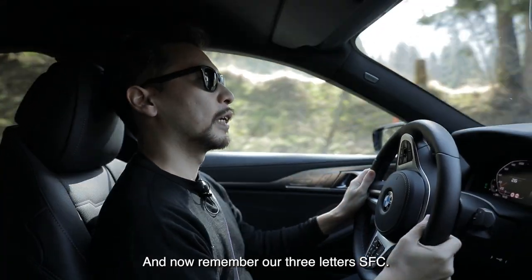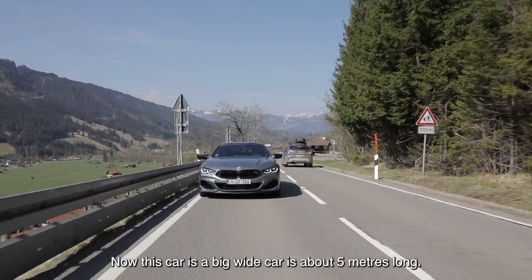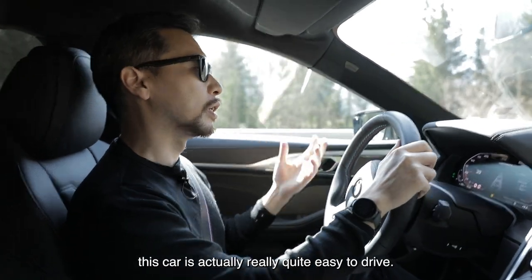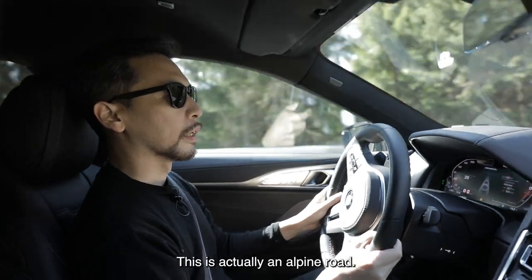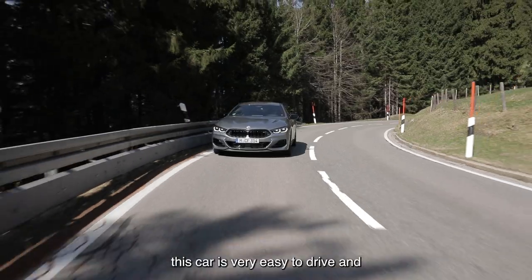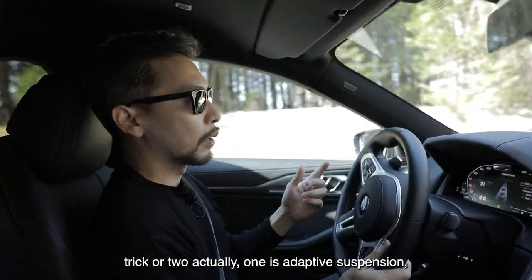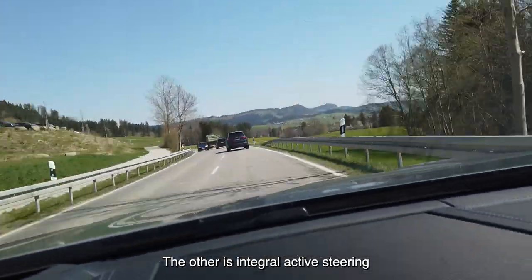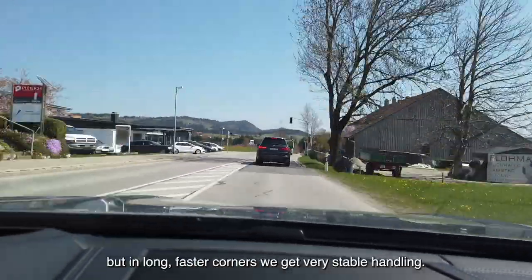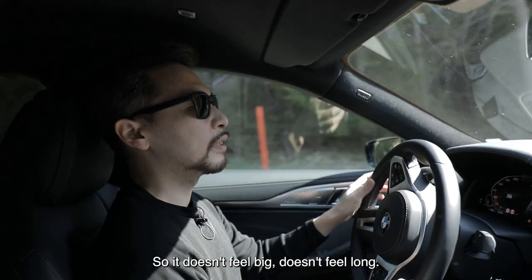We're behind the wheel of the M850i. Remember our three letters — SFC: sexy, fast, comfortable. I'm going to start with comfortable. This car is a big wide car, about 5 metres long. The interesting thing is it's actually really quite easy to drive. I chose a good piece of road to demonstrate this — it's an alpine road going up and down the mountains, very tight as roads often are in Europe. But no problem here; keeping to my lane, this car is very easy to drive. Now that I'm not in sport mode, the drive character is comfortable. It's got two secret tricks: one is adaptive suspension, which is quite common these days, and the other is integral active steering — basically four-wheel steering. In tight corners and parking, the wheels go in opposite directions to make the wheelbase virtually shorter. But in long faster corners, you get very stable and precise handling, so it doesn't feel big and it doesn't feel long.